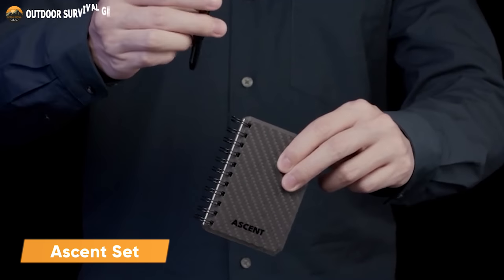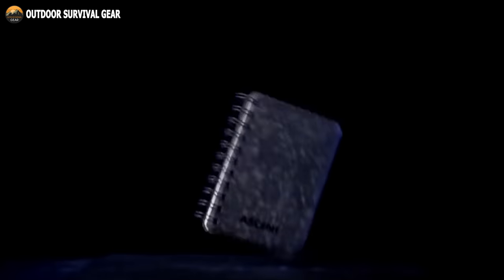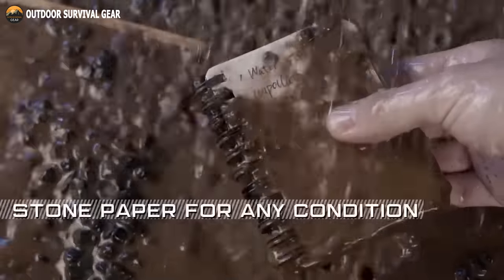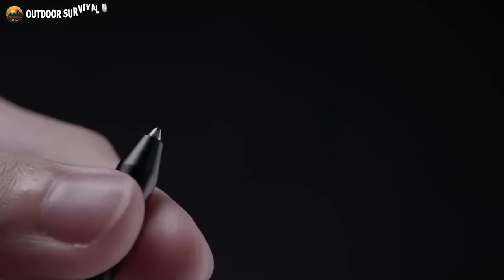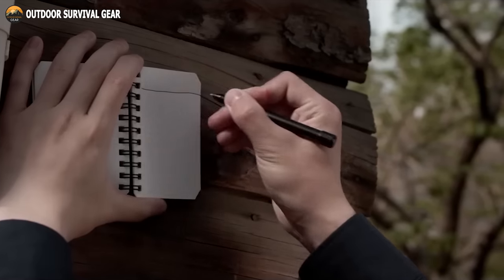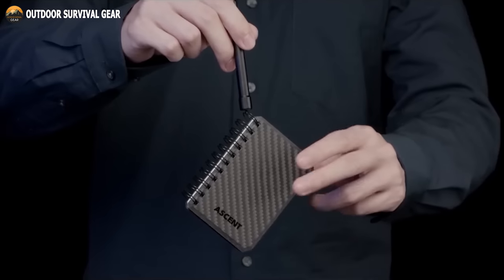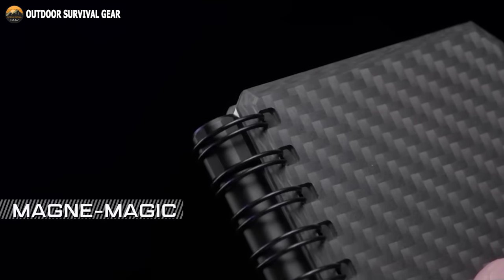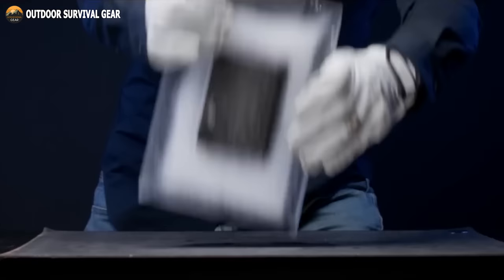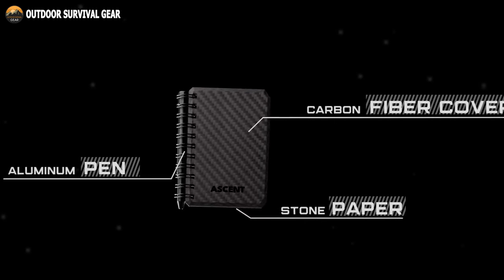Discover the Ascent Set, the space-inspired collection that combines cutting-edge materials and innovative design to redefine the way you take notes. This remarkable set includes a pocket-sized notebook featuring a genuine carbon fiber cover and waterproof pressed limestone paper pages engineered to withstand even the harshest conditions. The Ascent Set also incorporates a robust space pen equipped with a NASA-approved Fisher Space refill, guaranteeing consistent writing performance in any environment. The pen's magnetic end takes cues from Earth's magnetic field, seamlessly connecting with the notebook. This magnetic design not only allows for convenient storage, but also ensures a secure attachment of the writing set in various daily scenarios. In addition, the notebook's pages are crafted from stone paper, an eco-friendly, non-organic material that causes zero harm to trees during production.